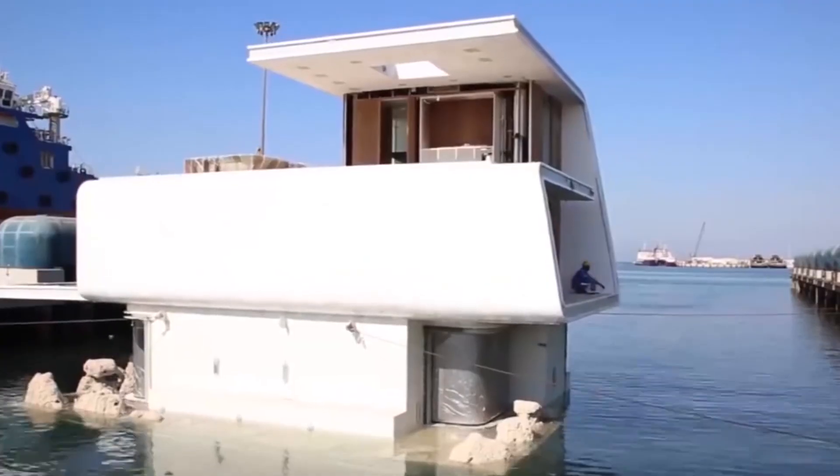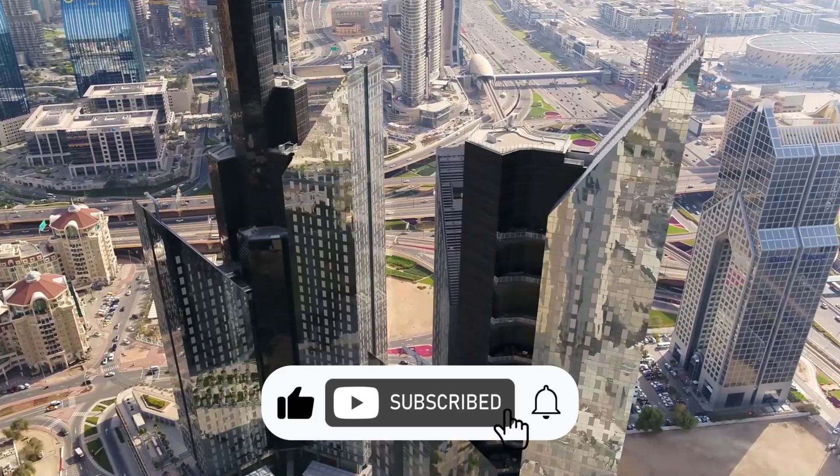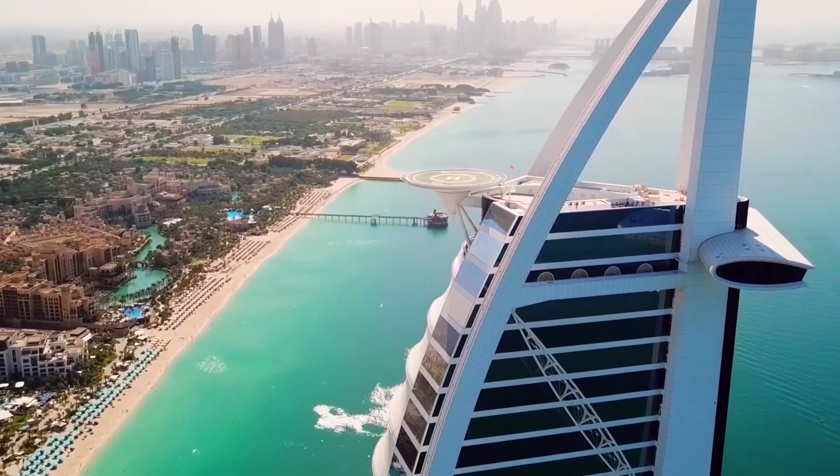That's all for the video. I hope you guys enjoyed it. Click the like button and leave a comment below with your opinions. Share the video to help spread the knowledge. Click on the next video on the left or right side. See you in the next video.